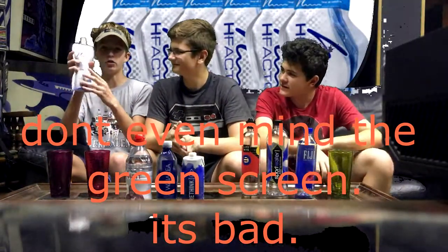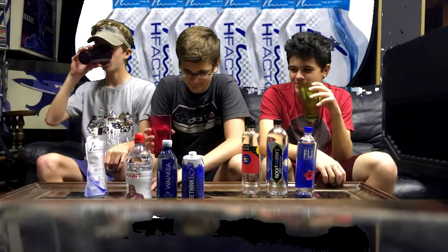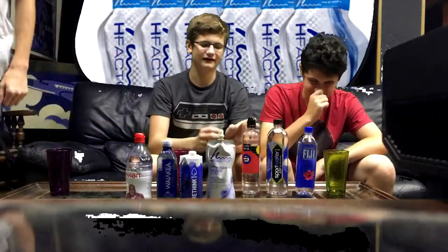This is H-Factor hydrogen infused water. It's infused with molecular hydrogen, a powerful antioxidant clinically proven to improve athletic performance, reduce inflammation, and boost energy. You can only drink it within 30 minutes after opening. He opened it 30 minutes ago, so don't worry about that. It feels smoother. That's some good water right there. I sort of like it.